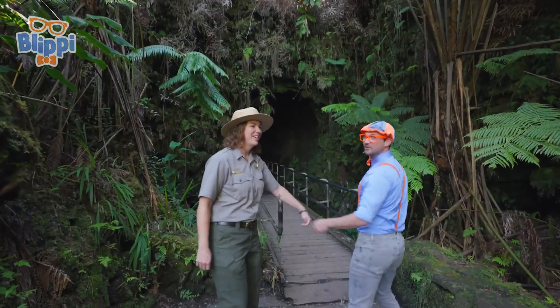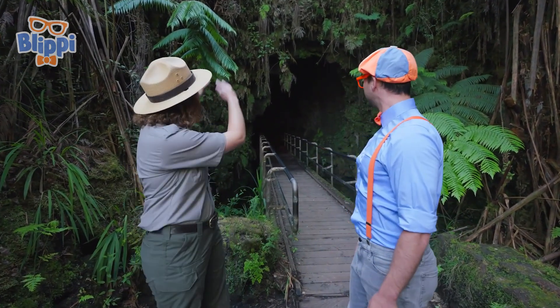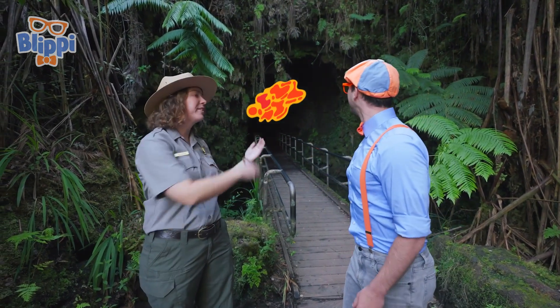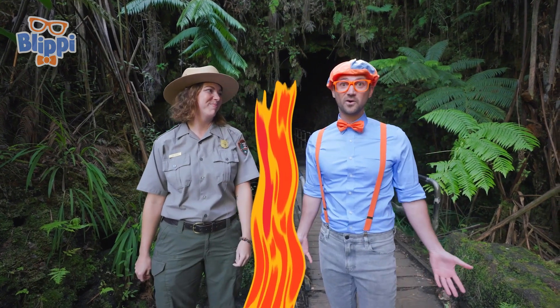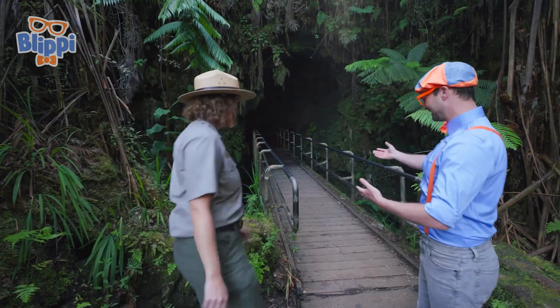Wow! What's this? This is the Nahuku Lava Tube. Lava tube? What does that mean? Well, that means this is a tunnel where lava used to be flowing during an eruption. But sometimes at the end of the eruption, the lava will flow out and leave this empty tunnel behind. And this one we can actually walk through! That sounds really exciting! Can we walk through it right now? Yeah, let's go! You lead the way!